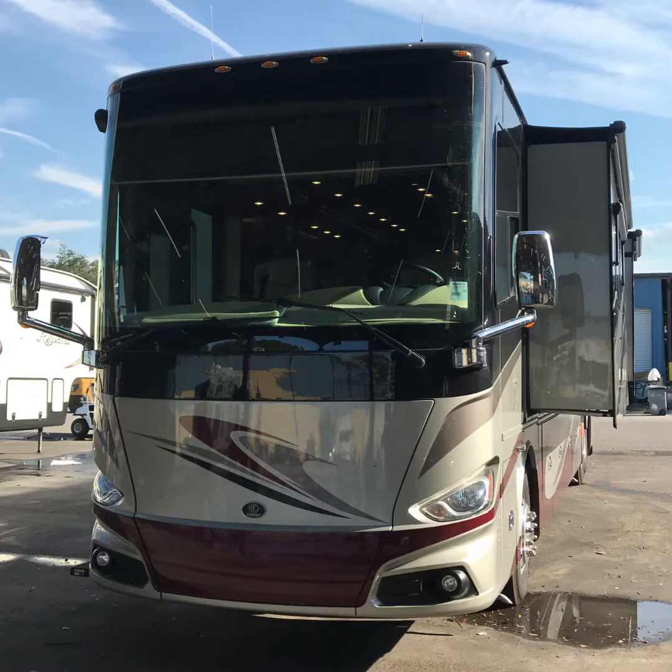Hello Mr. and Mrs. Reeser. This is a 2018 Tiffin Phaeton 44-OH.